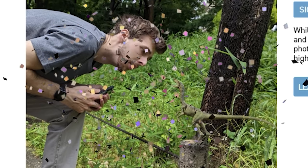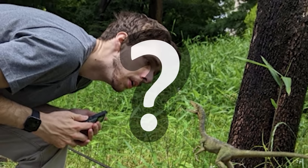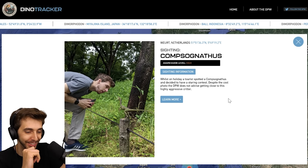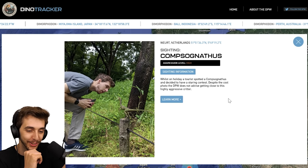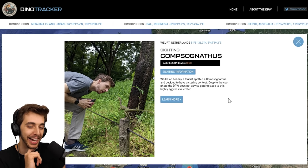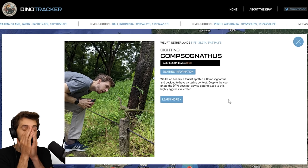Aha, there it is — who could that be? Sighting information: whilst on holiday, a tourist started to come to the natives and decided to have a staring contest. Despite the cool photo, the DPW does not advise getting close to this highly aggressive critter. Oh that's brilliant. I'm actually — I'm canon, guys. I'm in the Jurassic lore as tourist.